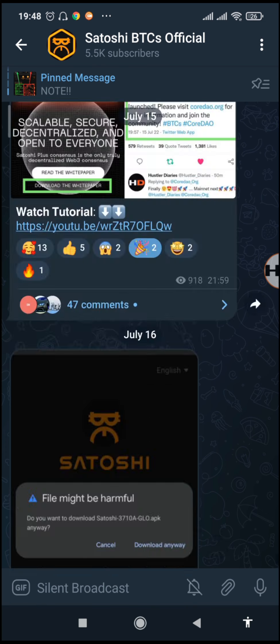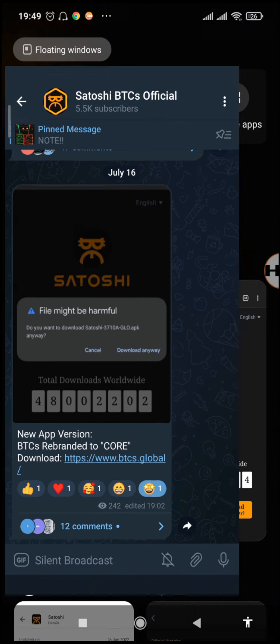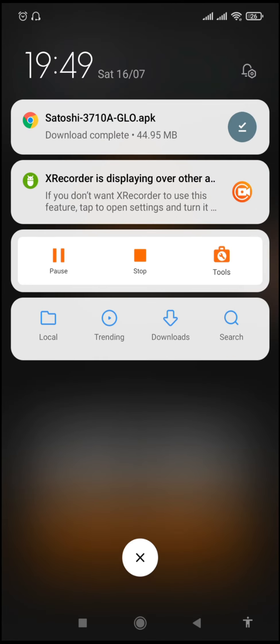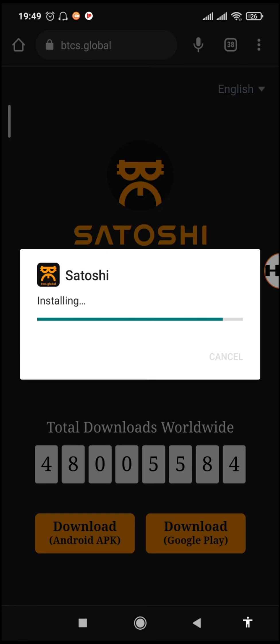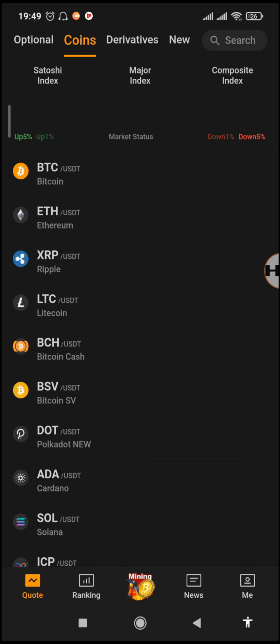I had already announced on the Telegram channel and those who have already seen it have already downloaded and seen the difference on the app. Let me now check if the download is completed — it's almost done, and now we have the app. Just tap on the downloaded file, then tap 'Install.' You don't need to remove the current app because it will just update the existing one from version 3.60 to version 3.71.